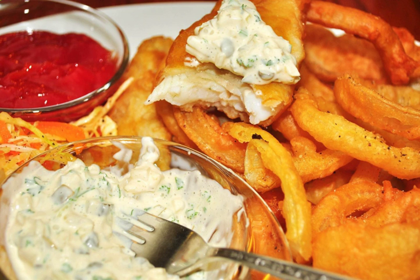Tartar sauce, spelled tartare sauce in the UK, New Zealand, Australia, South Africa, and other parts of the Commonwealth, is a mayonnaise of French origin. It is typically of a rough consistency due to the addition of diced gherkins or other varieties of pickles, capers, and parsley. It is often used as a condiment with seafood dishes.